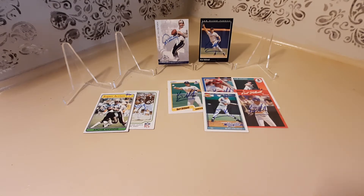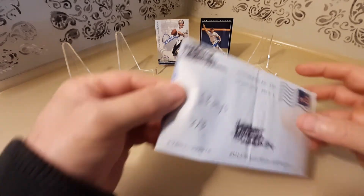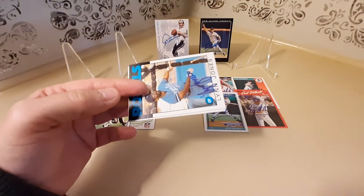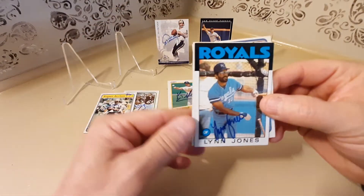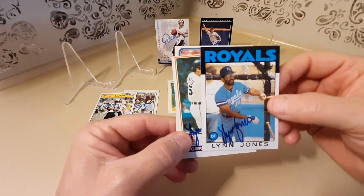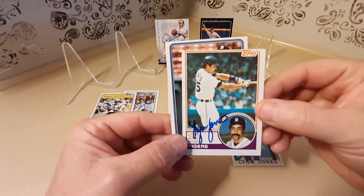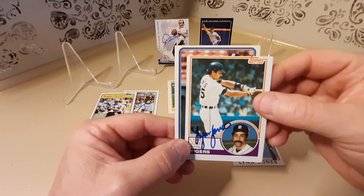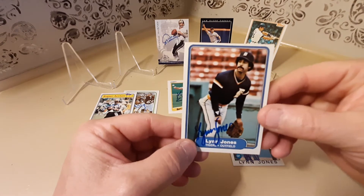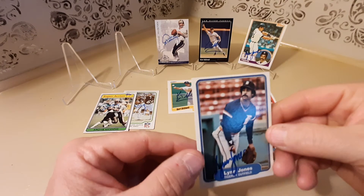The next one took 68 days and the person signed 3 of 3 for me, and that person would be former Kansas City Royals player Mr. Lynn Jones. Here he is on a 1986 Topps, a 1983 Topps — I like this one — and last but not least I believe this is a 1982 Fleer.